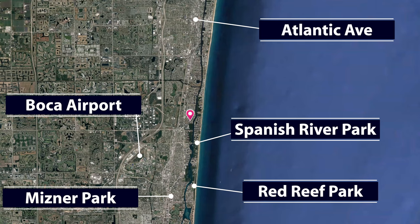We're bordered here by Federal Highway, to the south by the Sanctuary, and then we continue north into the Boca Raton waterfront communities.